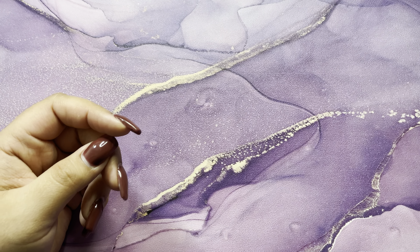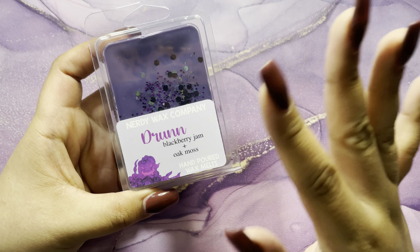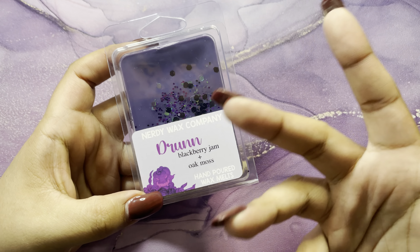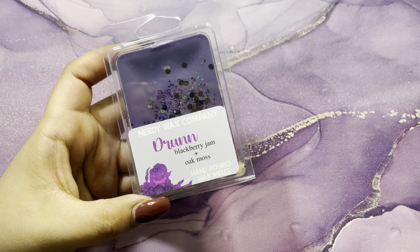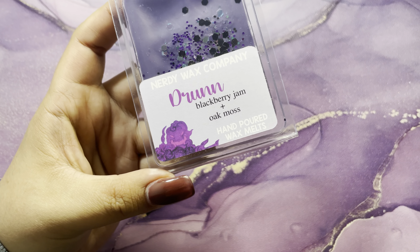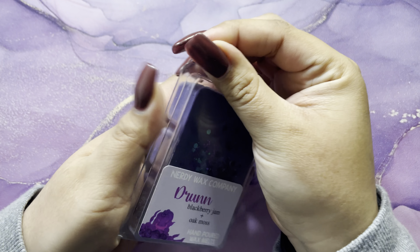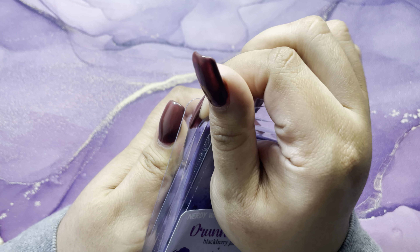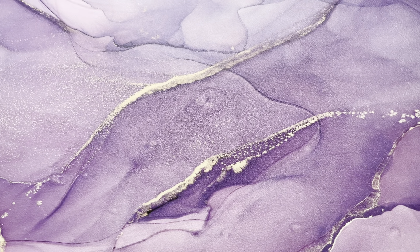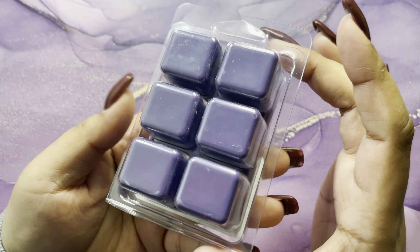Let's get into the melts. I don't even want to try to pronounce these names because I truly don't know the characters — I honestly don't know anyone but Raya — so I'll just let you see the names and describe the scent notes. The first is a blackberry jam and oak moss clam shell, and this smells really good — I love the smell of this.